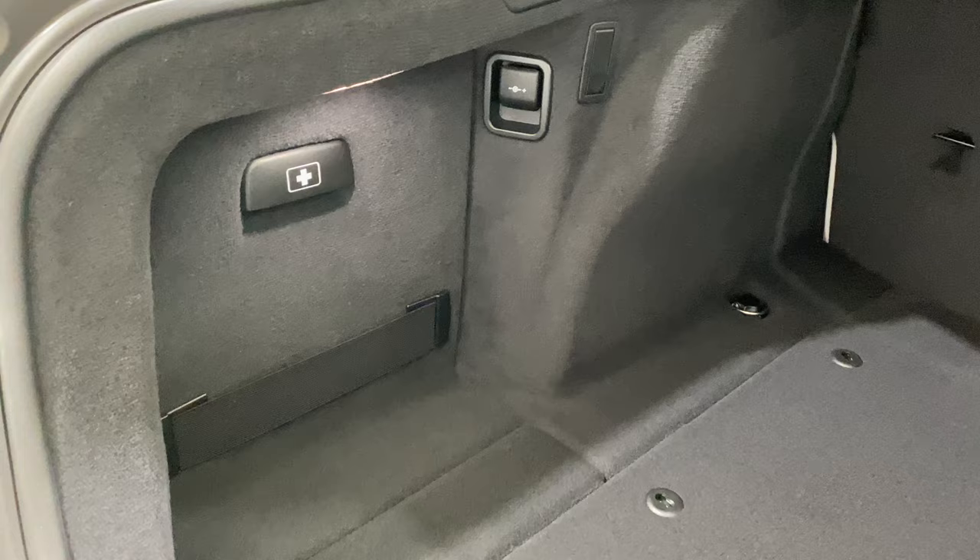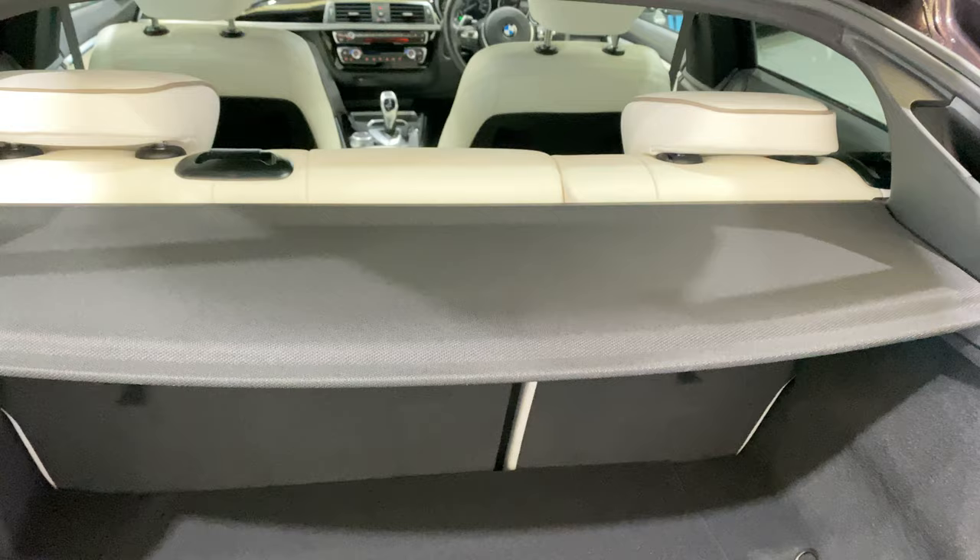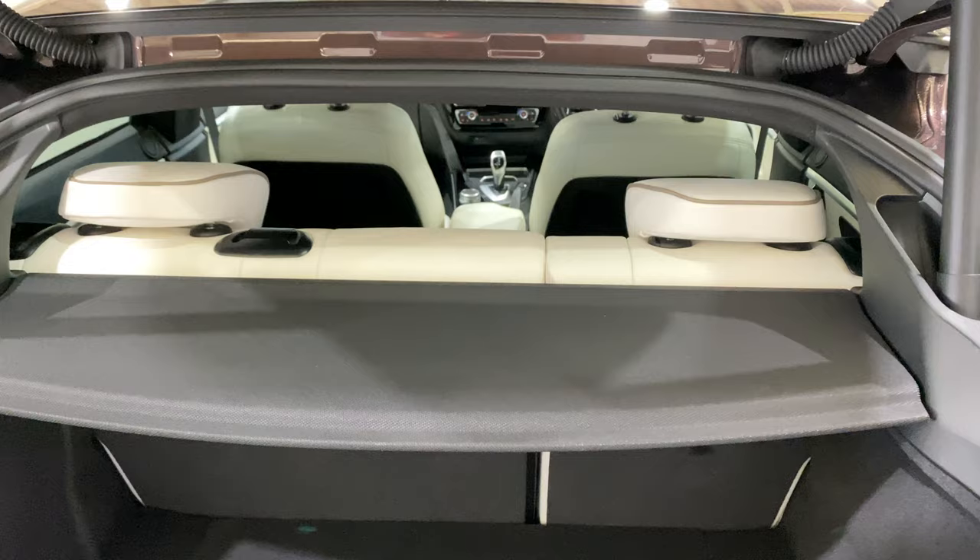We've got the extended storage. Coming to the interior in a second — we've got the extended Merino leather, the Individual Merino leather in opal white.